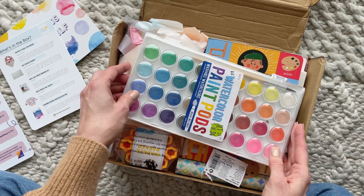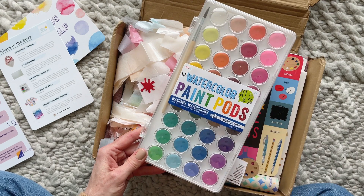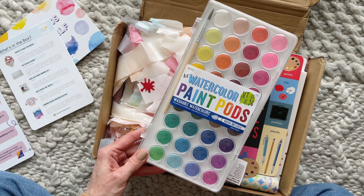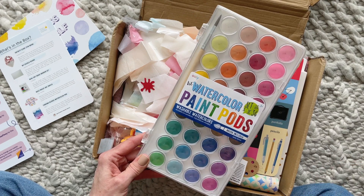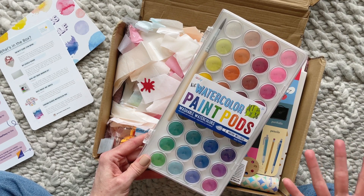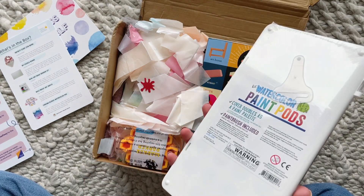First up, we have a set of watercolor paint pods. This is beyond perfect because for some reason, all of a sudden Stephen has been asking to paint all the time, and I haven't had a chance to go get him paints just yet. Look at all of the colors — these are so pretty — and it comes with a little brush. I'm so excited about that!